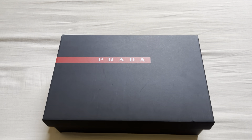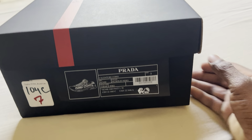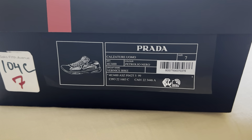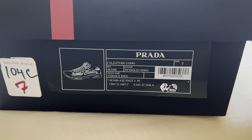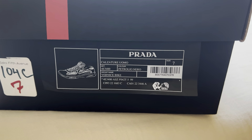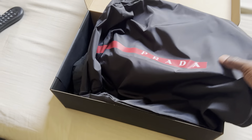Today I purchased these Prada shoes and we're going to get into it. First, before we even open it, the color of these shoes is Petrolio Nero and you can see the group name — it's Venice Bike. The size is size seven, and we'll get into that later. Let's open this shoe and see what we got here.